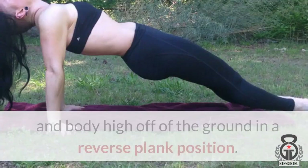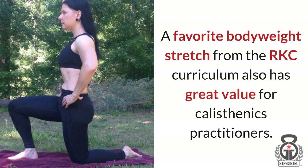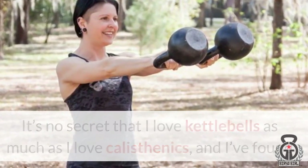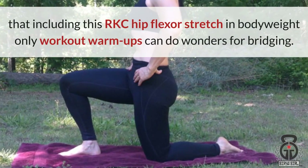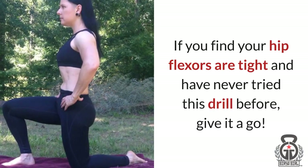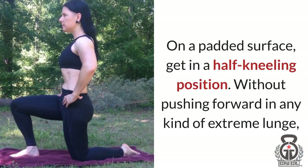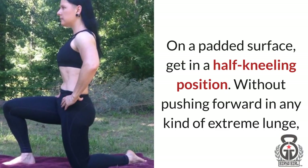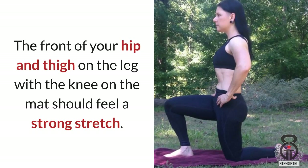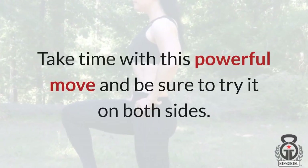A favorite bodyweight stretch from the RKC — Russian Kettlebell Certification — curriculum also has great value for calisthenics practitioners. I love kettlebells as much as I love calisthenics, and including this RKC hip flexor stretch in bodyweight-only workout warm-ups can do wonders for bridging. If you find your hip flexors are tight and you've never tried this drill before, give it a go — it's a lifesaver after long car rides or marathon sessions at the computer. On a padded surface, get in a half-kneeling position. Without pushing forward into any kind of extreme lunge, simply think of tucking your tailbone while strongly activating your glutes. The front of your hip and thigh on the leg with the knee on the mat should feel a strong stretch. Take time with this powerful move, and be sure to try it on both sides.